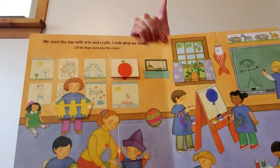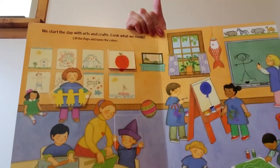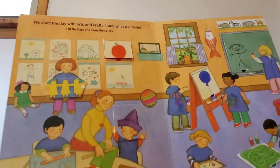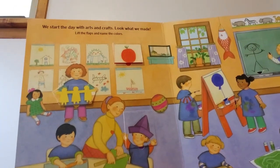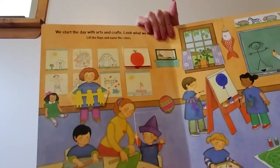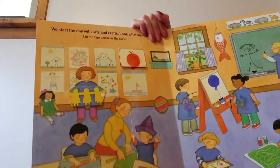We start the day with arts and crafts. Look what we made. Lift the flaps and name the colors. Let's see what all the kids made, because I love to look at your art. I love to see what all the kids in our class make. So let's see what the kids in this preschool class made.